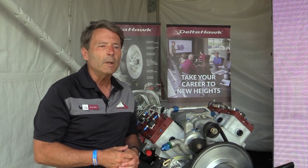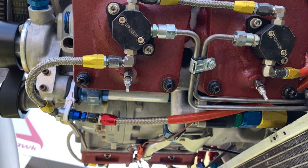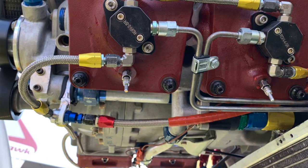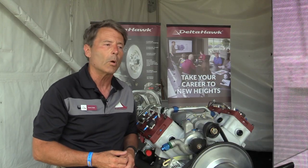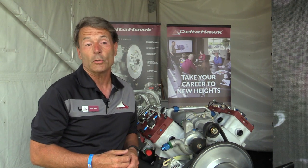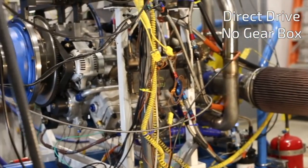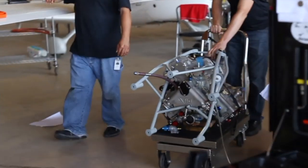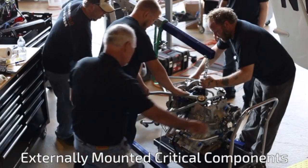A lot of redundancies are built in. It's got mechanical fuel injection, which is fairly novel, meaning there's not a bunch of complex electronics and sensors and things to go wrong. We can fail a fuel system and keep on flying at reduced power. We can fail a cooling system and keep on flying at reduced power. We can fail an air system and keep on flying at reduced power. In fact, you can fail the electrical system in the aircraft and keep on flying.